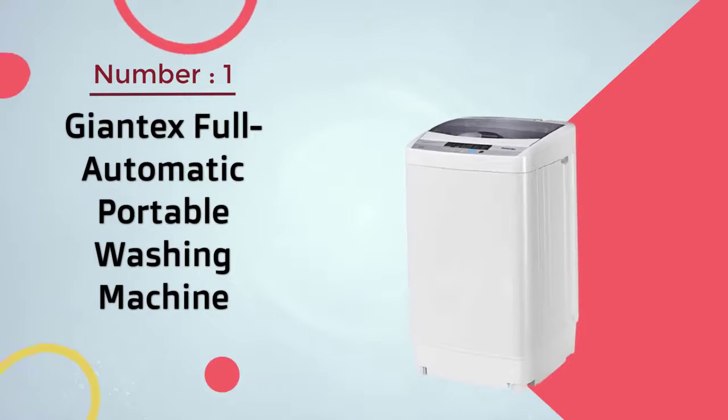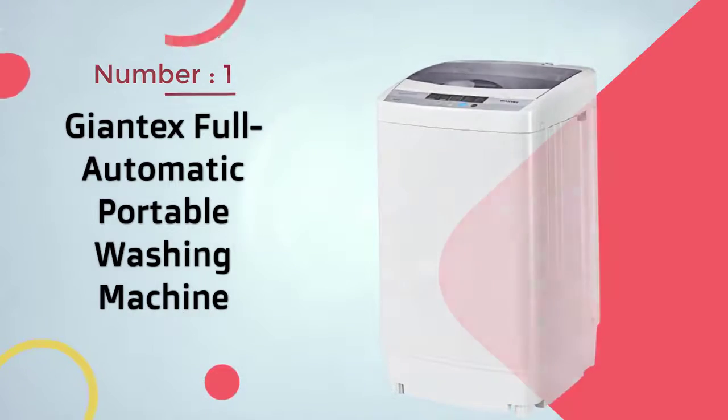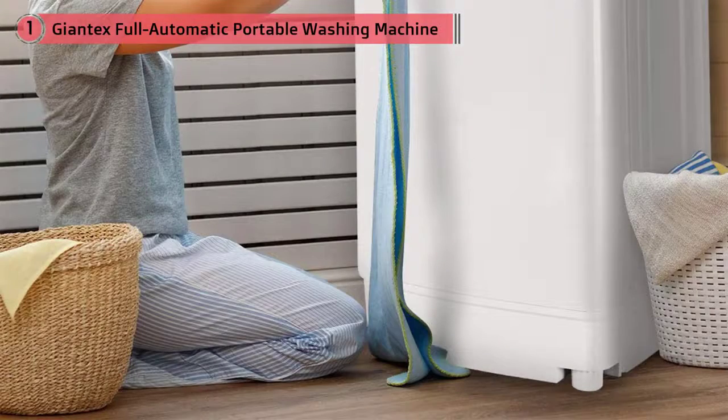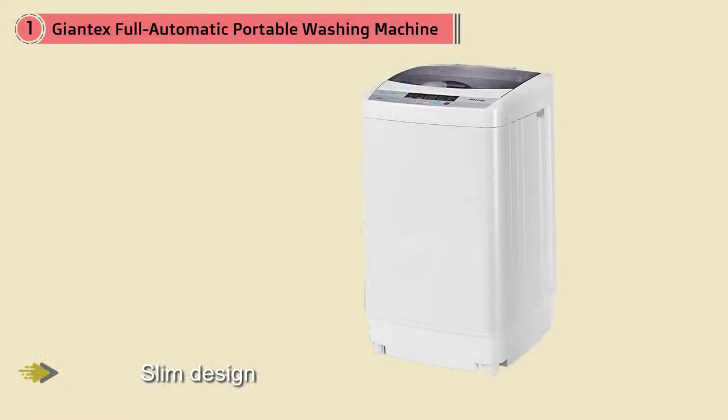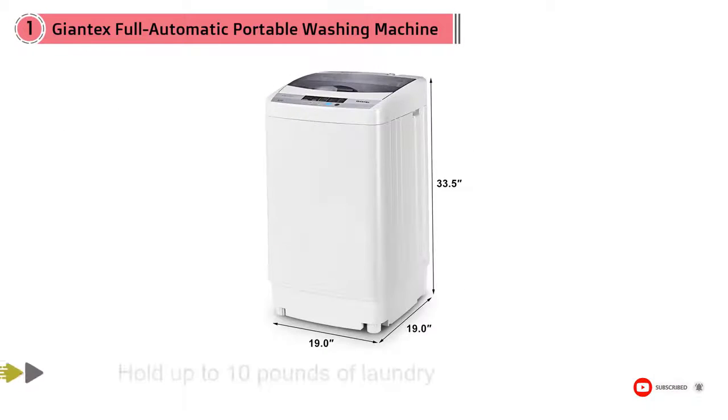Number one most popular: the Giantex full automatic portable washing machine. This compact washing machine packs a lot of punch despite its slim design. The honeycomb shaped inner tub can hold up to 10 pounds of laundry per load. It also features a touchpad control panel with 10 washing programs and 8 water levels to choose from.